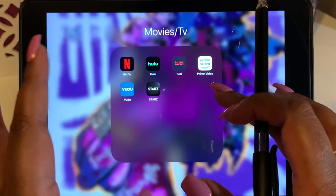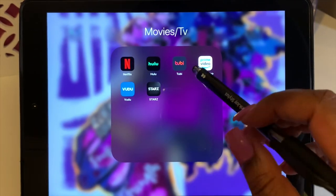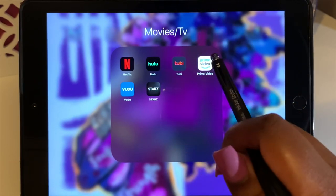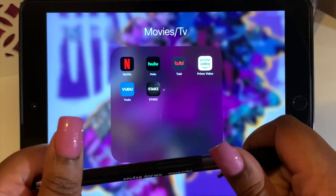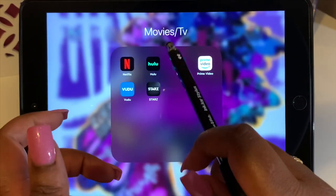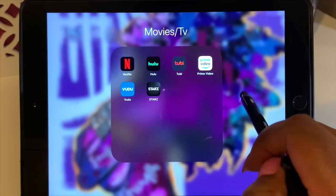My movies and TV folder has apps with both movies and TV shows. I have Netflix, Hulu, Tubi — which is a free app for older movies and TV shows — Prime Video, which I used to watch old seasons of The Bachelor, Vudu, and Starz, which I have strictly for Power. Once Power is over, I'm getting rid of that subscription.